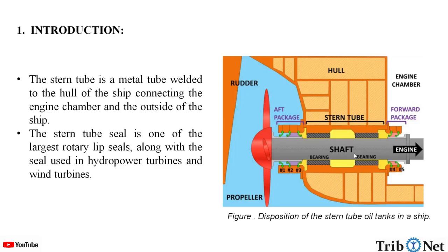What is a stern tube sealing system and where is it present? The stern tube is a metal tube welded to the hull of the ship, connecting the engine chamber and the outside of the ship. The stern tube seal is one of the largest rotary lip seals, along with the seals used in hydropower turbines and wind turbines. Here, in this figure, we can see the disposition of the stern tube oil tanks in a ship.